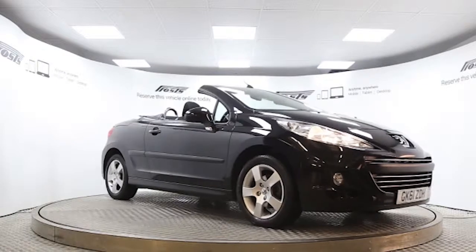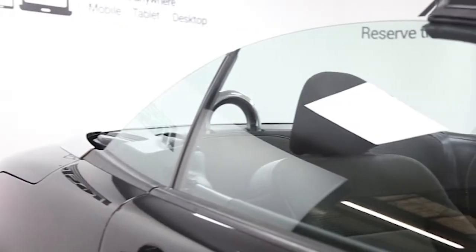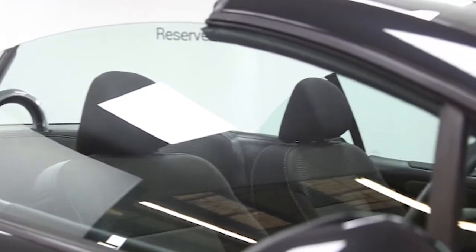Here we have a 2011 registered Peugeot 207 CC Sport with a 1.6 litre manual transmission petrol engine. The car is finished in raven black. Key features include one lady owner,